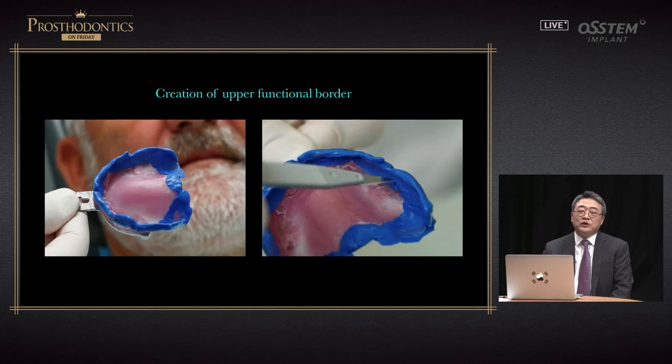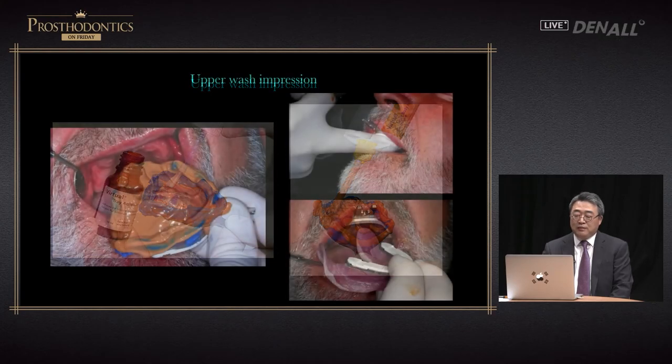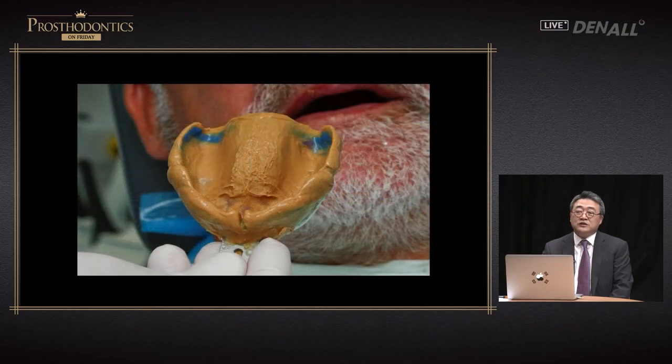Once it is set and you remove it from the oral cavity, you can see that border molding is done. In some areas, because alginate impression was used to fabricate the individual tray, the individual tray is pressed against the tissue surface — in those areas, please remove them. After that, on the individual tray, tray adhesive is applied. Light body silicone is applied and overall injection is done. You put it back in the oral cavity and the same movements are repeated. After setting, once you remove it from the oral cavity, you can see that the border has been formed and a final functional impression has been taken.